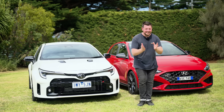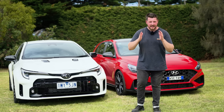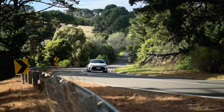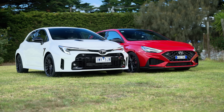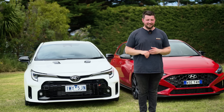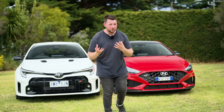Guys, I'm super excited. I'm here testing the new GR Corolla versus the i30N — two of the best hot hatches you can buy at the moment. My favorite category of cars is hot hatches because they deliver so much for really what is so little.